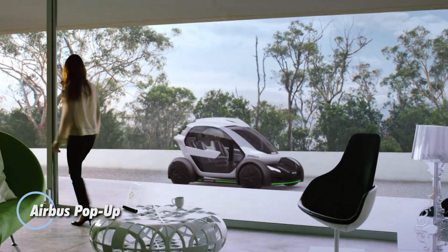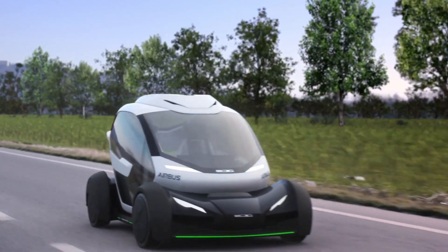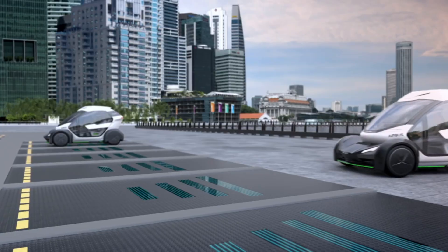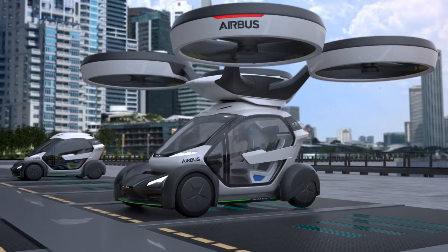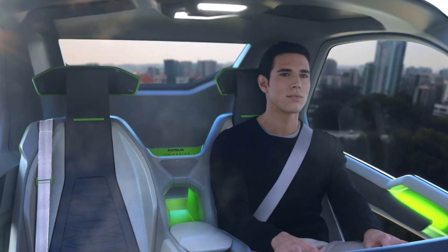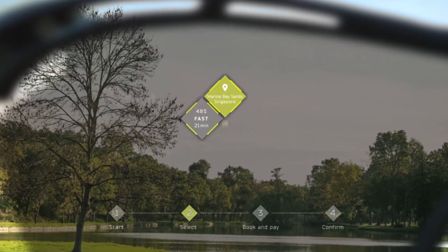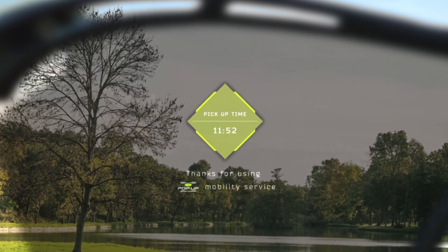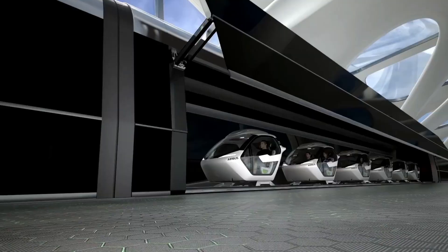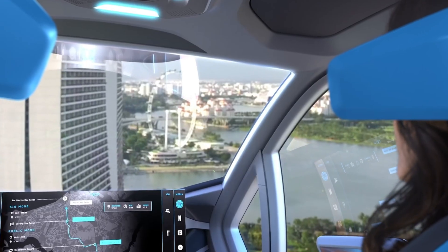To tackle traffic congestion in densely populated megacities, Airbus introduces the groundbreaking Pop-Up concept — an innovative, fully electric, zero-emission transportation system designed for seamless multimodal travel. The system consists of three key components: a lightweight carbon-fiber passenger capsule, a battery-powered ground module for urban driving, and an eight-rotor electric air module for aerial mobility. Using an intelligent app, travelers can plan and book their journey based on personal preferences and real-time traffic conditions. The system autonomously selects the most efficient mode, functioning as a sleek city car when attached to the ground module or transforming into an autonomous air vehicle when elevated congestion requires a faster aerial route.